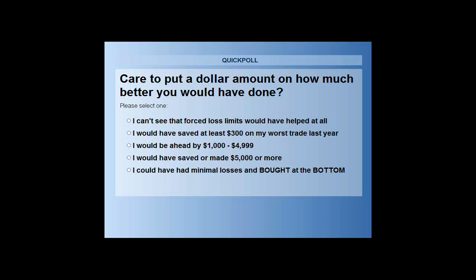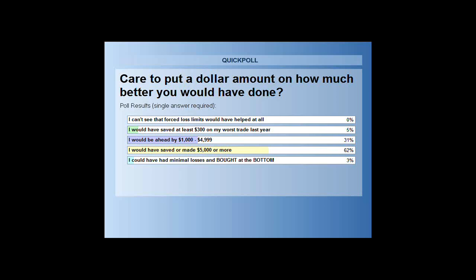Nobody has answered that they can't see how forced position sizing could even help them. The lion's share — 62 percent — would have saved or made five thousand dollars or more if they only had the free information we've given away today, applied a year ago.